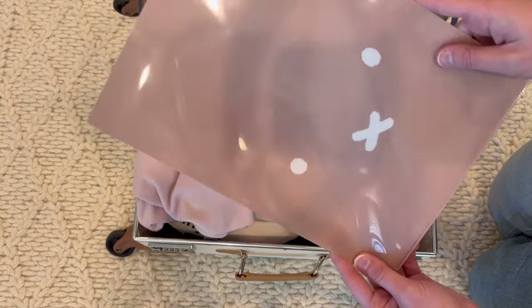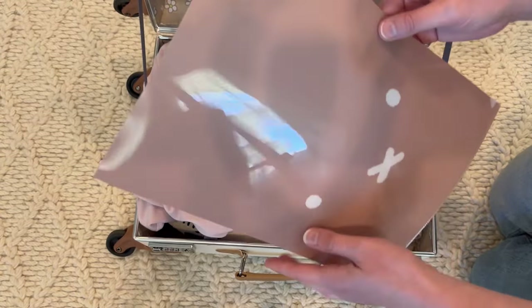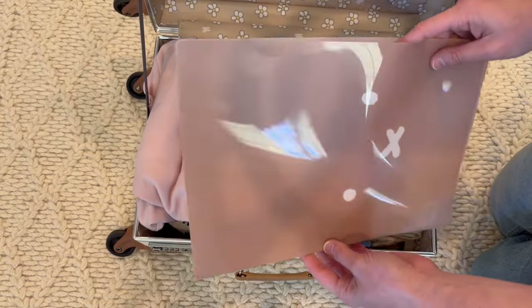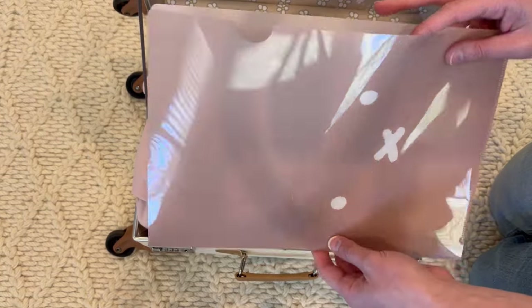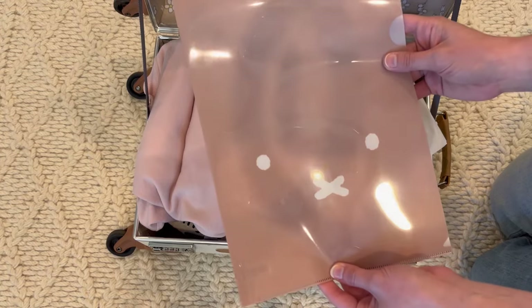In Japan, clear folders are really popular and they had so many styles of Miffy ones. I went with this one — it's a little bit different because it's brown with white instead of white with black. I'm really excited to use this to keep receipts, and maybe whenever I'm traveling in the future I could keep all the papers for hotels inside of it. This is one of my first purchases in Japan.